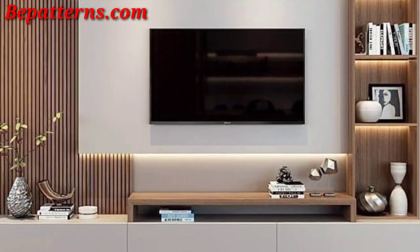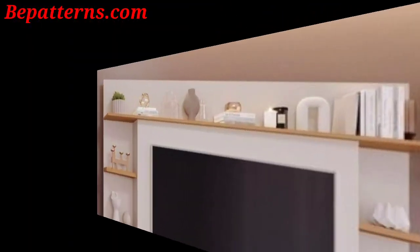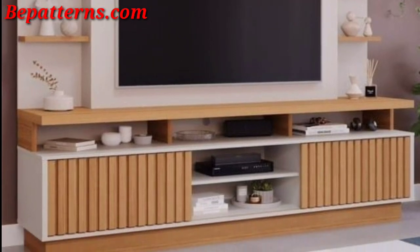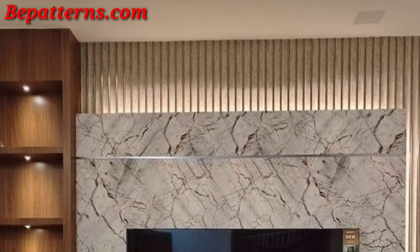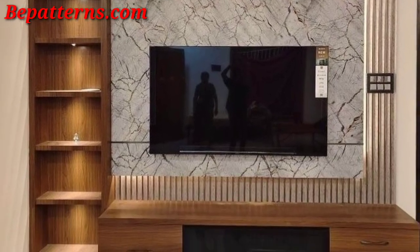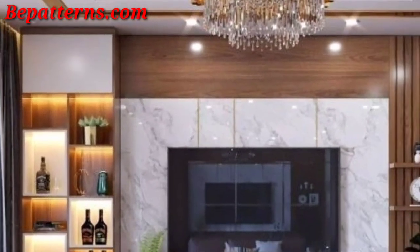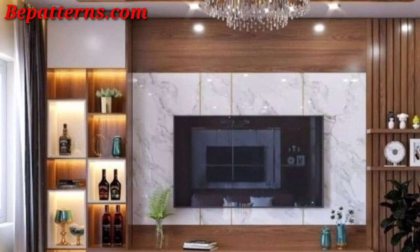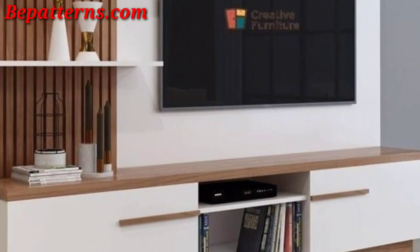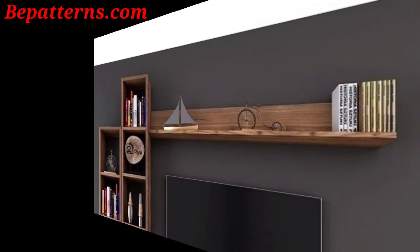Consider a gallery wall for a personalized touch. Introduce an indoor plant or a succulent near the TV unit to bring a touch of nature and freshness to the space. Place decorative candles or lanterns for a cozy ambience, especially during the evening. Incorporate LED lights or drapes behind the TV or around the unit to create a modern and dynamic lighting effect.